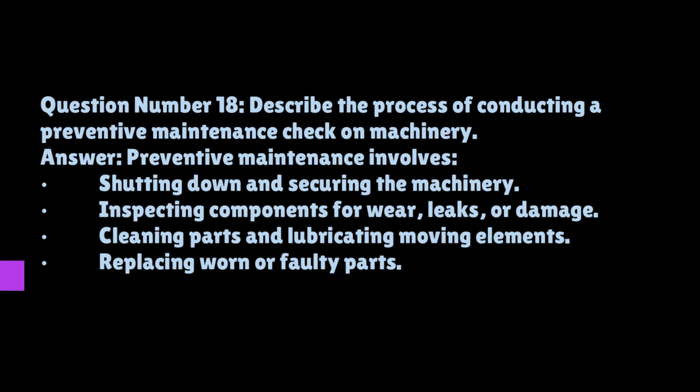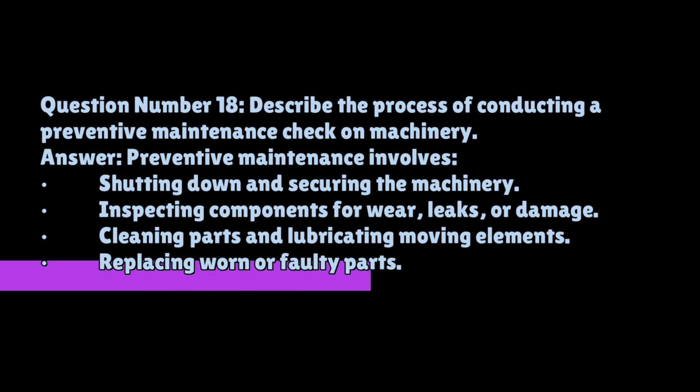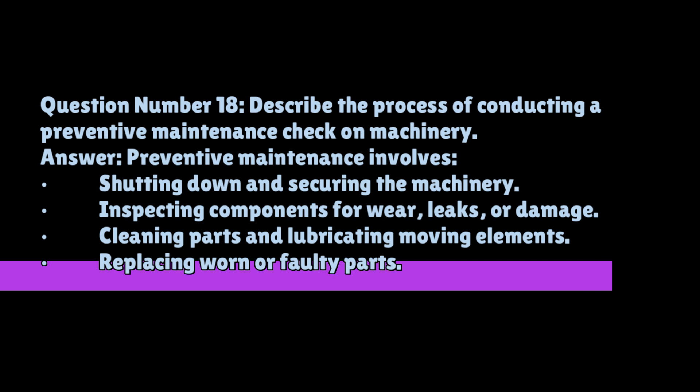Question number eighteen: describe the process of conducting a preventive maintenance check on machinery. Preventive maintenance involves shutting down and securing the machinery, inspecting components for wear, leaks, or damage, cleaning parts and lubricating moving elements, replacing worn or faulty parts, and testing the machinery to ensure it operates correctly and safely after maintenance.